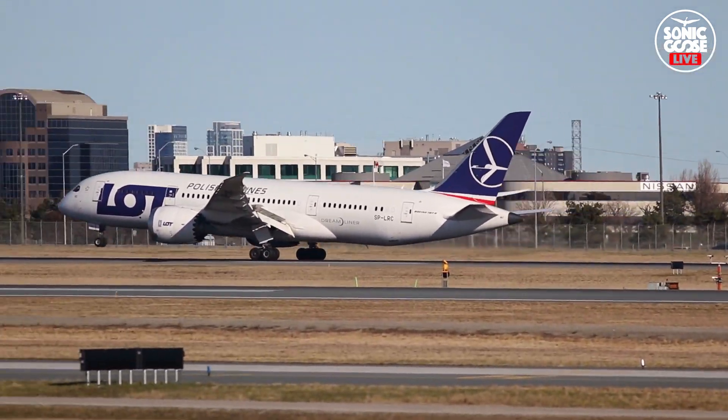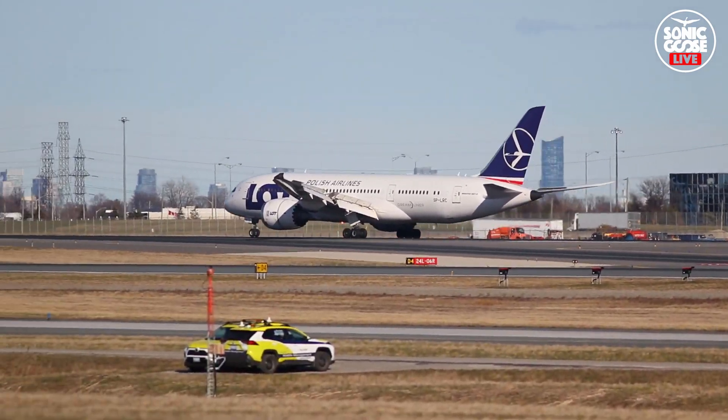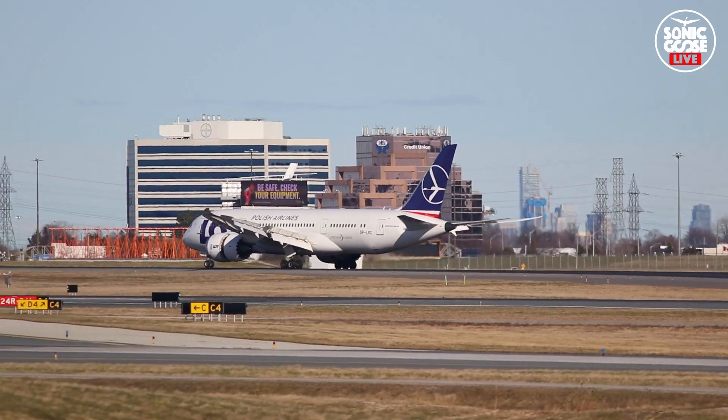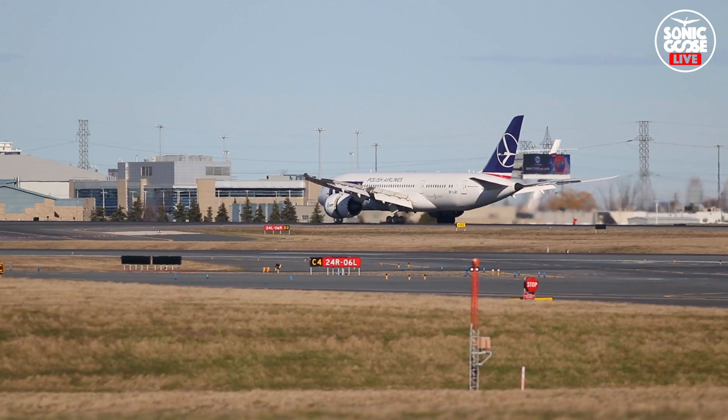Watch for the ILS 6-right. There's 881, trail tire, with 340 at 14, gust 21, cleared to land runway 06 right. Go on, 6 right, cleared, 881.